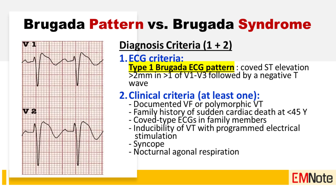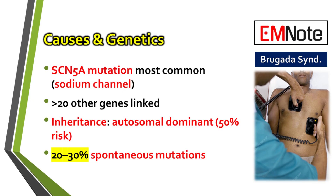You'll see a distinct coved ST segment elevation of at least 2 millimeters, specifically in leads V1 and V2. A major challenge here is that this pattern can be transient, so it might not always be present on a random ECG. From a genetic perspective, the most common culprit is a mutation in the SCN5A gene. This gene is responsible for building a key part of the cardiac sodium channel, which is essential for initiating the heart's electrical impulse. A defect here throws off the entire sequence.